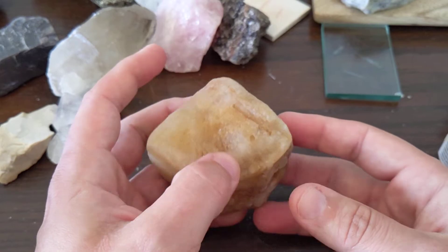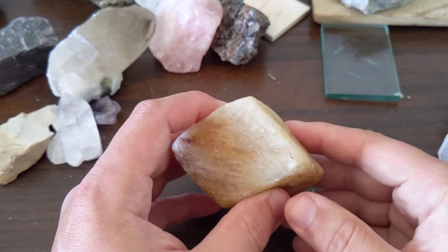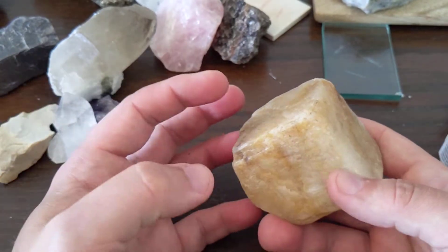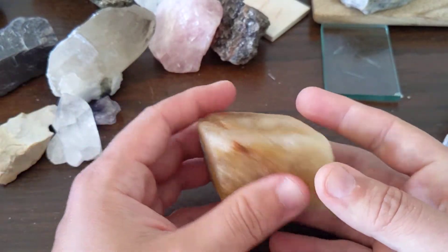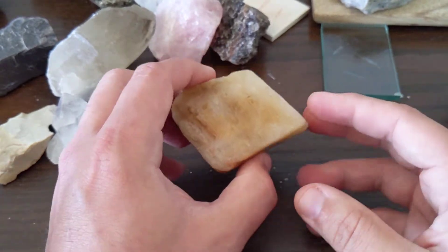There are some other minerals that will effervesce — that will fizz like calcite does — but they just don't fizz as much, they don't break apart as quickly. Dolomite is one, but it usually doesn't fizz quite as much.